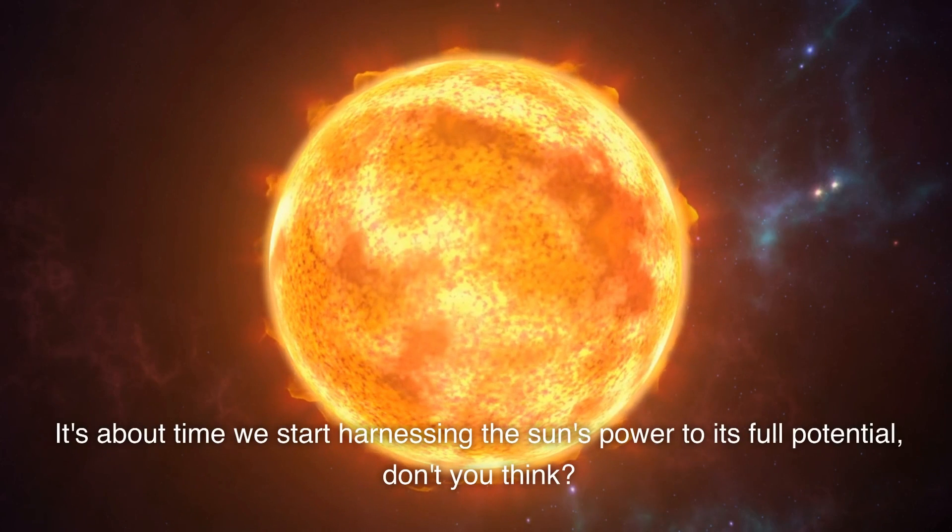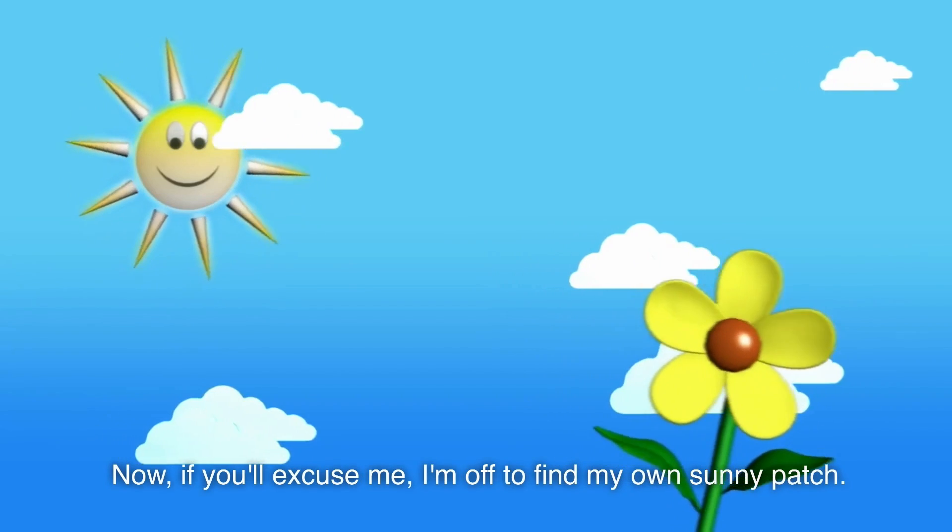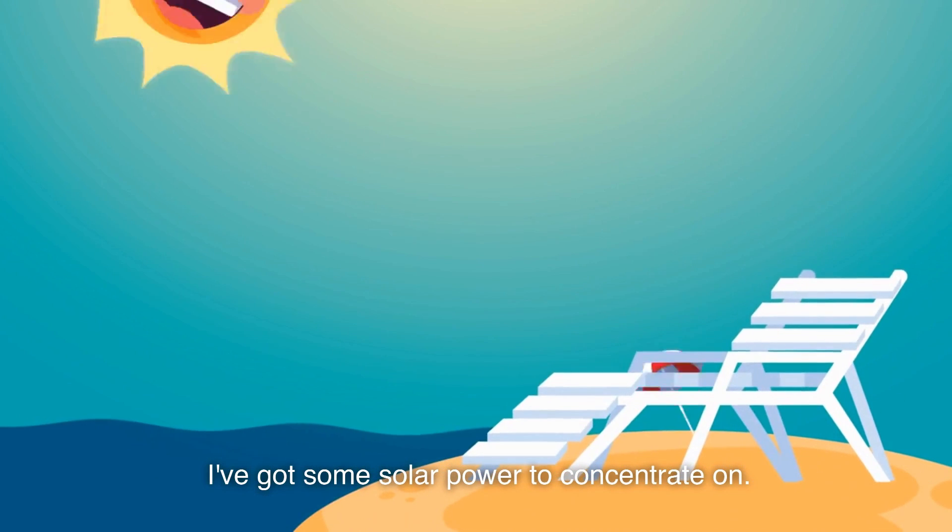It's about time we start harnessing the sun's power to its full potential, don't you think? Now, if you'll excuse me, I'm off to find my own sunny patch. I've got some solar power to concentrate on.